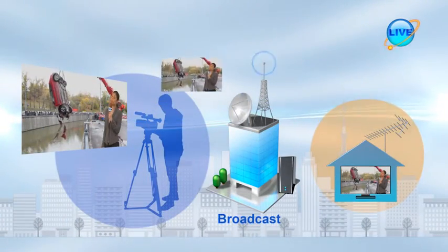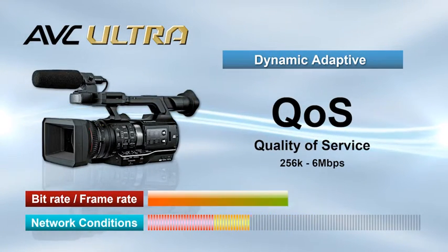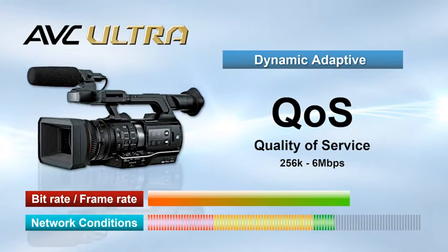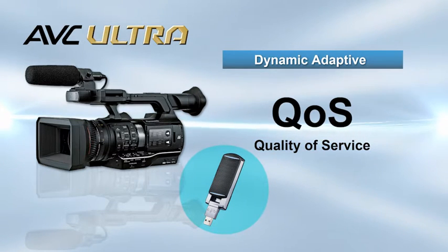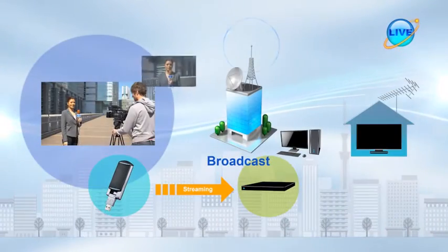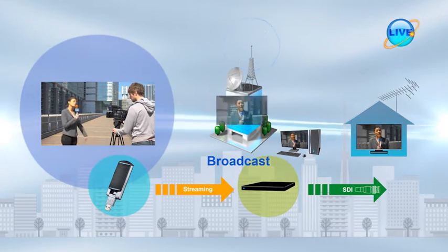If you hear the word live, you might imagine streaming. But for many, streaming is synonymous with unreliable video that is prone to being dropped. AVC Ultra cameras feature Panasonic's original dynamic adaptive QoS technology, which adjusts bit rate, frame rate and other settings to best match the current network conditions. This technology allows for highly reliable streaming video without drops, while also being very cost effective, as all that is needed is a 4G LTE module. The streaming QoS video can be received using dedicated hardware or by using free computer software. With optimal network conditions, latency can be as low as one second.